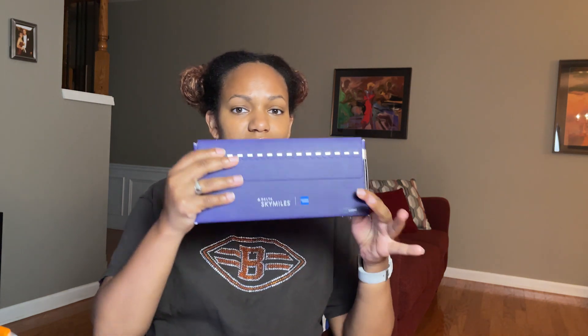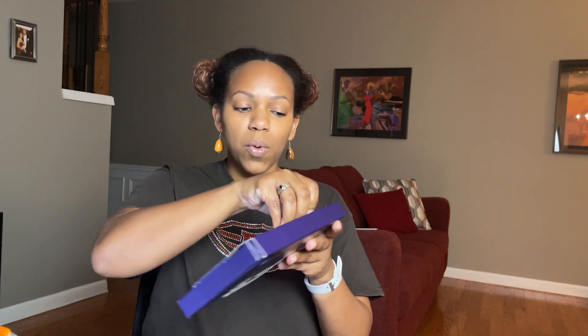I just got my Delta SkyMiles Reserve credit card in the mail via UPS yesterday. I hadn't opened the box because I thought I'd record a video of me unboxing it. It is such a nice box — I feel so fancy. So let's open it up.